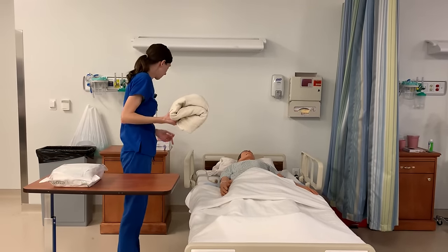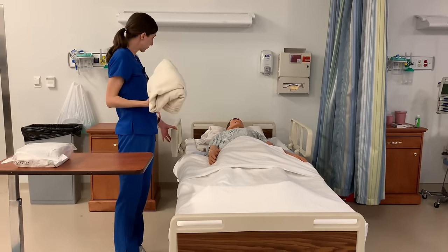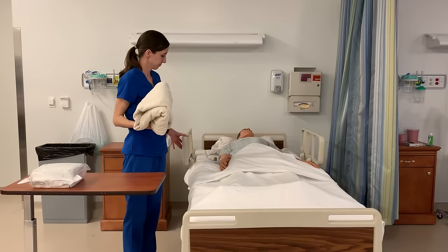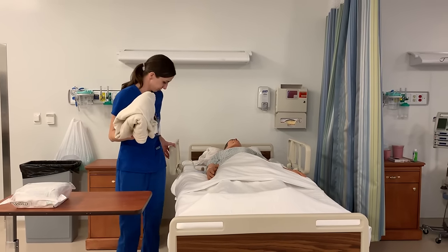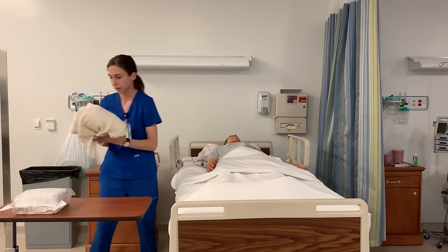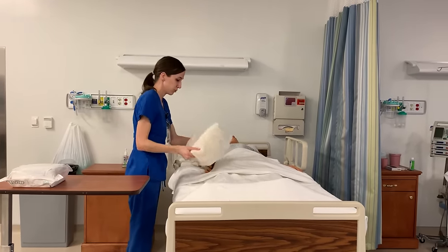I'm just going to raise your bed up to a working height for me, to my hips. And if you have any questions again throughout this procedure, just let me know. So I'm looking for it to come to my hip level — that should be pretty good. I'm going to raise this up too because I'm going to be working with my sterile area. So I'm going to be placing this back blanket on top of you.